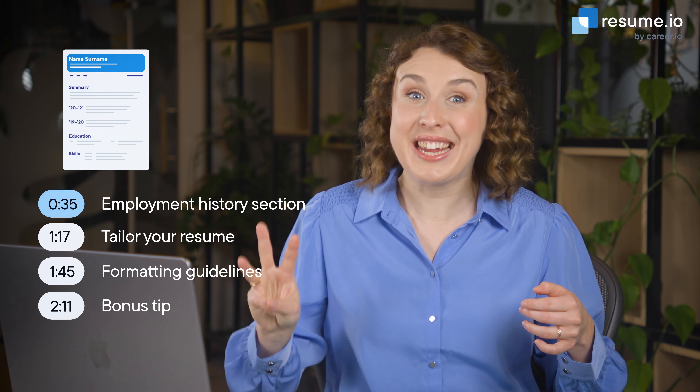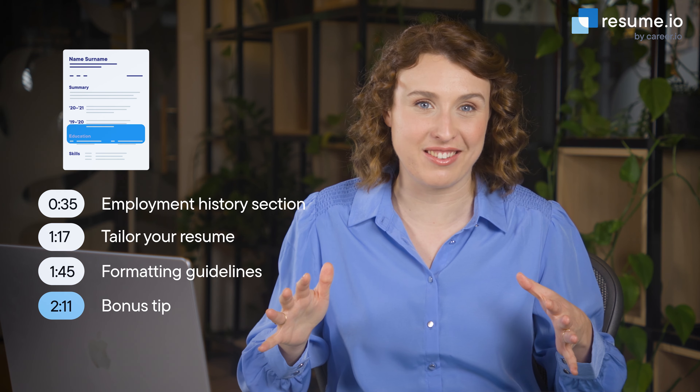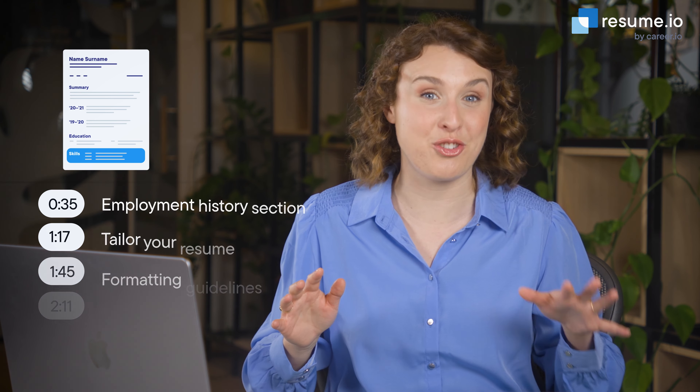If you're an engineer looking for a job, your skills aren't enough. You need to be able to clearly articulate them on your resume in a way that lands you at the top of the stack. Luckily, I'm here to help. I'm Anna, a professional career writer here at Resume.io, and in this video, we'll take a look at three key areas to improve your engineering resume with specific examples. Plus, stick around for a bonus tip, especially for students and career changers. Let's dive in.